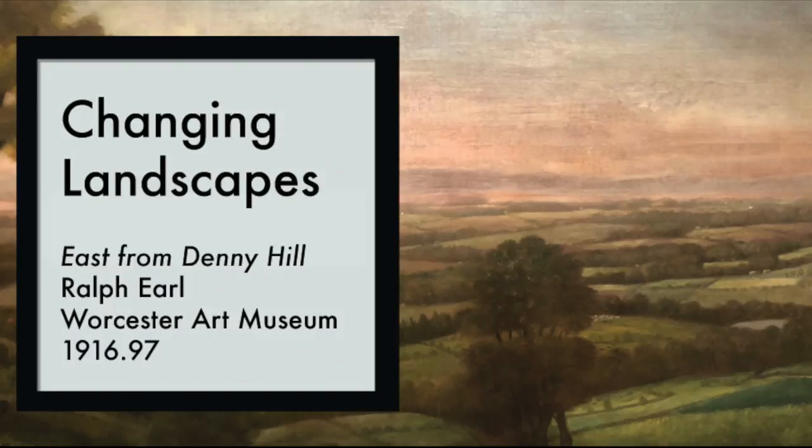Now way back in 1916, over 100 years ago, before the days of Netflix and YouTube and even TV shows, this painting was the 97th piece acquired by the museum. But like most of the pieces here, folks then weren't the first to see them.